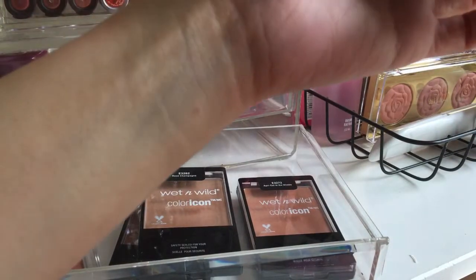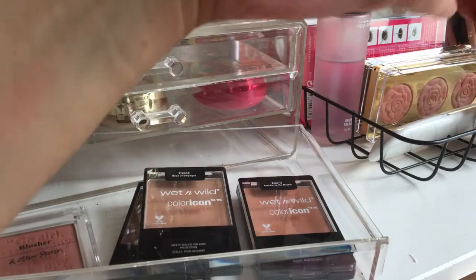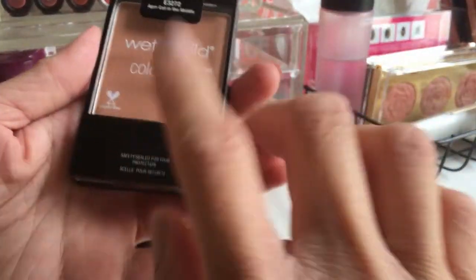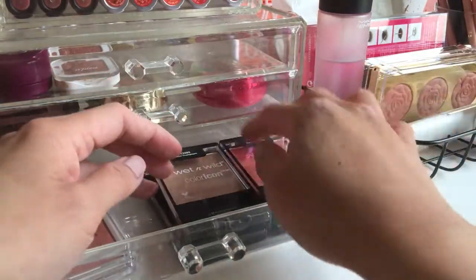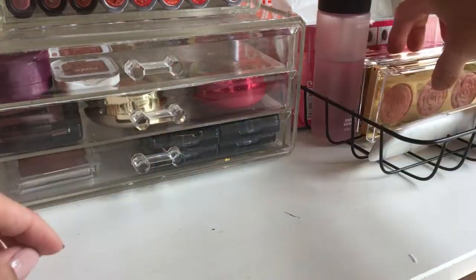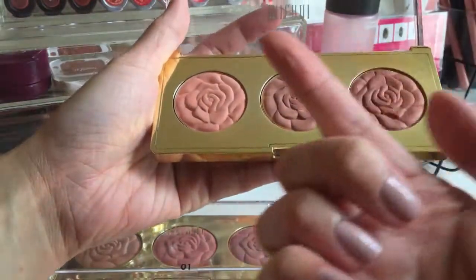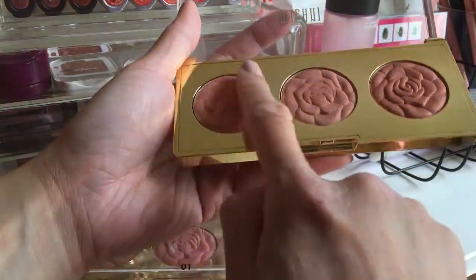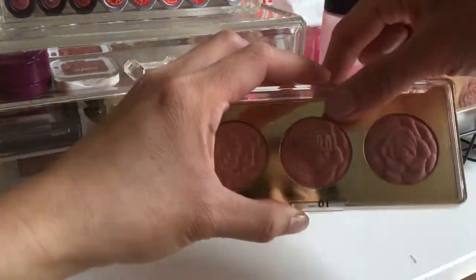It's too shimmery and glittery, so I'll give this one away. There's an apricot one in the middle but I wanted to review it on camera first, so maybe I'll give it away after the review. I have Milani pot blushers that I hardly reach for — but the colors are pretty so I'll keep them since I spent a lot of money on them.